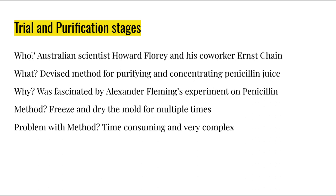When penicillin was brought to the world by the hands of Alexander Fleming, an Australian scientist Howard Florey and his co-worker Ernest Chain researched the antibacterial properties of penicillin at Oxford University, after being fascinated by Alexander Fleming's research and discoveries. At that time, extracting, concentrating, and purifying the penicillin liquid — the juice — from the mold was a struggle, and the method Chain chose was to freeze and dry the product multiple times. But this process was indeed complex and time-consuming.